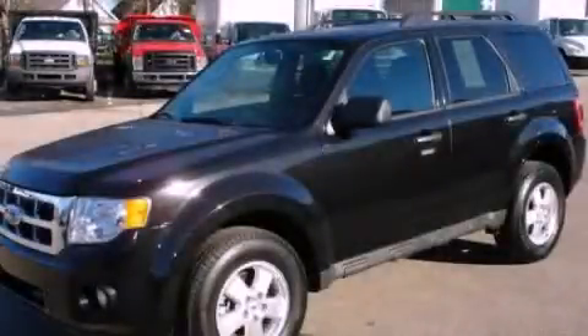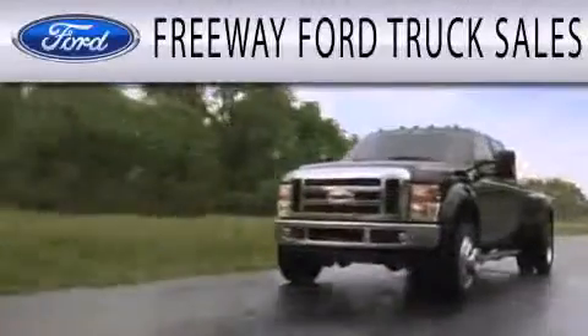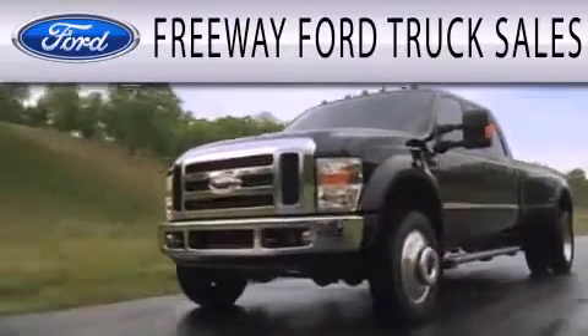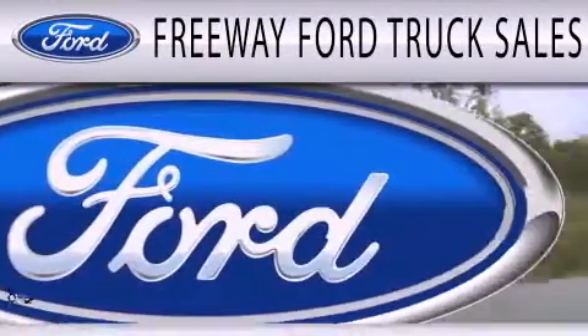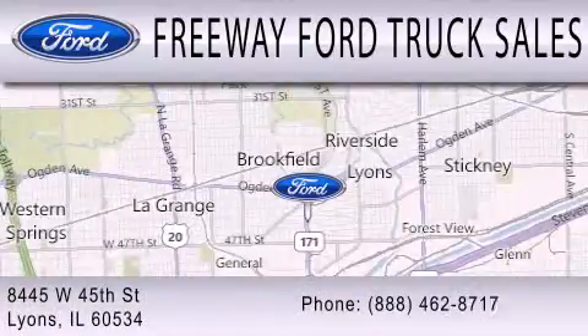Call and arrange a test drive now. Freeway Ford Truck Sales is dedicated to doing everything possible to ensure the experience you have selecting your next vehicle is as pleasant as possible. We are located at 8445 West 45th Street in Lyons.